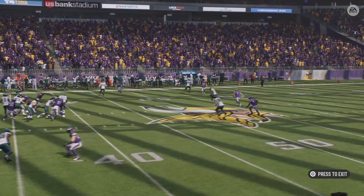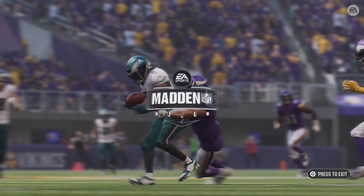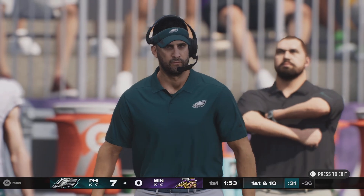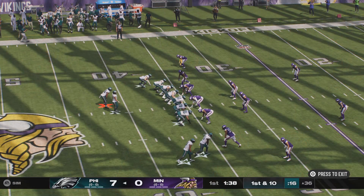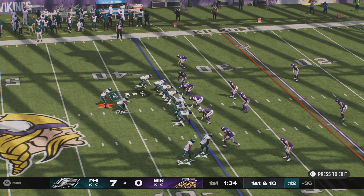So many times in my career I've heard coaches talk about completions being one thing. But as long as you get guys on the ground, you can live with that. But if you're going to give up 10, 12, 15 yards after the catch, then your defense is going to be in a lot of trouble.